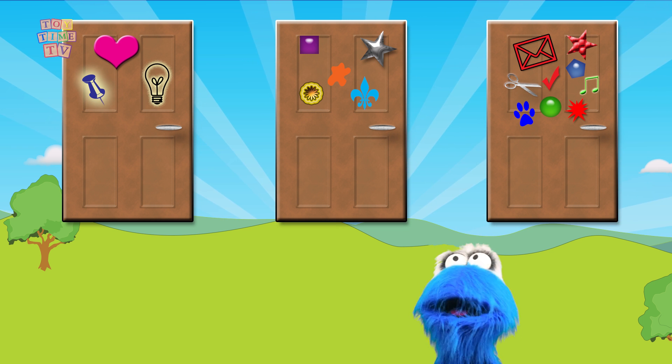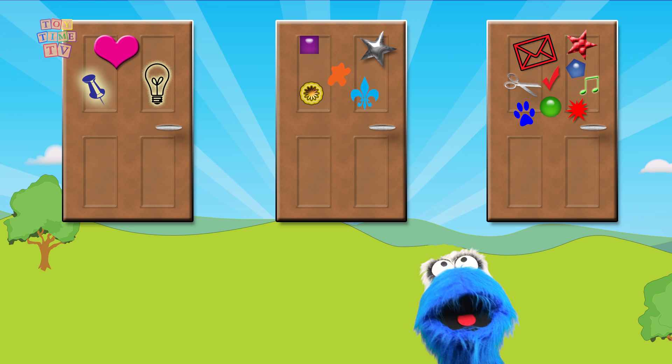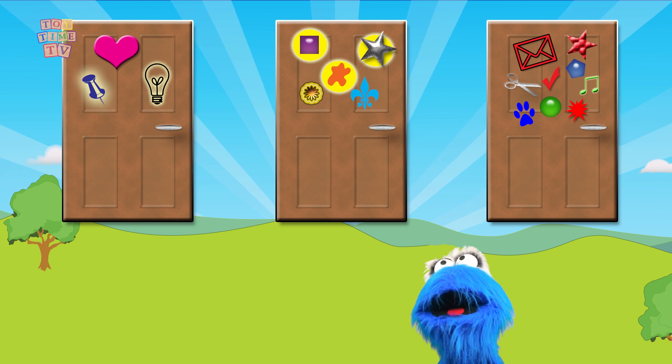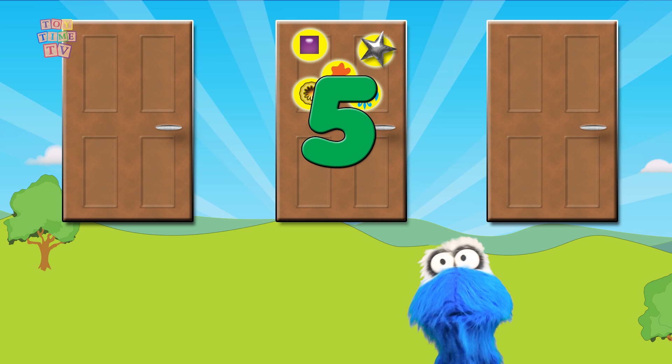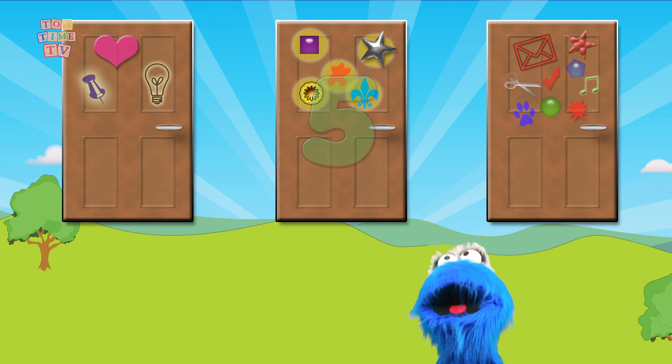Let's see. The second door has... five things! That's one, two, three, four, five. Well, that wouldn't be 9 things like what I'm looking for, so let's move on to the next door.